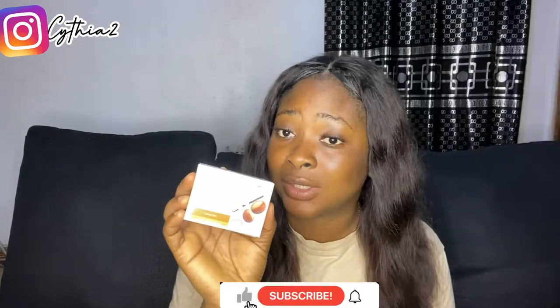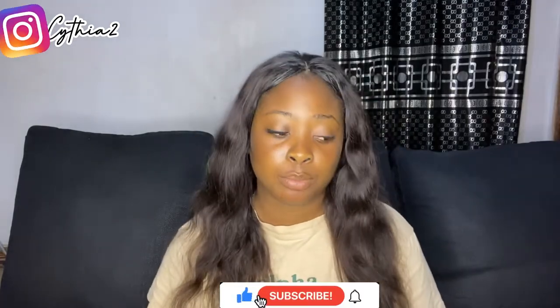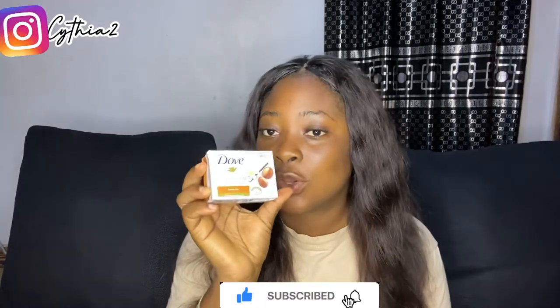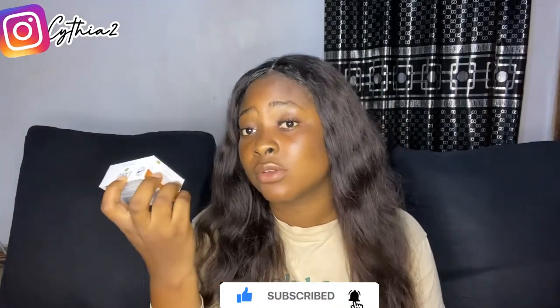This contains shea butter. They also have a bluish-colored version, but I actually like the fragrance of this one. If you're just looking for a soap that will moisturize and nourish your skin without giving you pores or pimples.